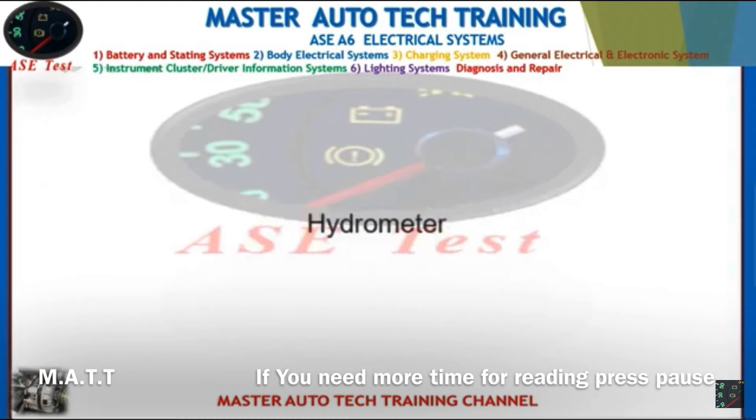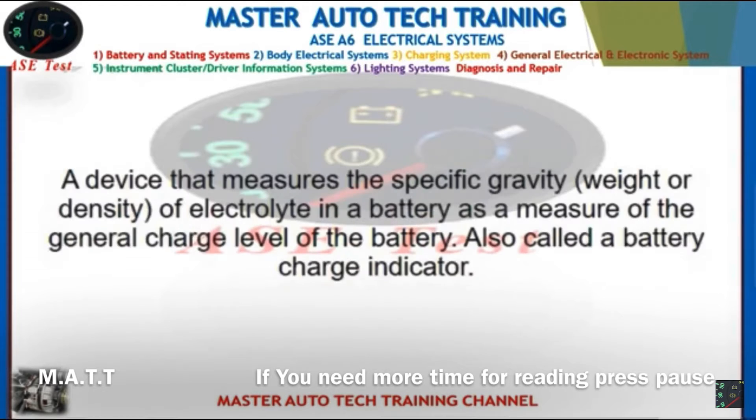Front: Hydrometer. Back: A device that measures the specific gravity, weight, or density of electrolyte in a battery — a measure of the general charge level of the battery. Also called a battery charge indicator.